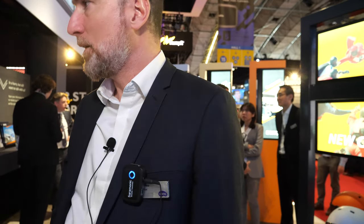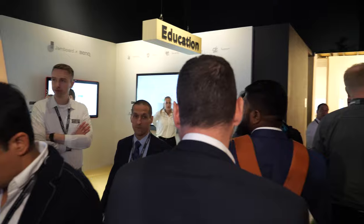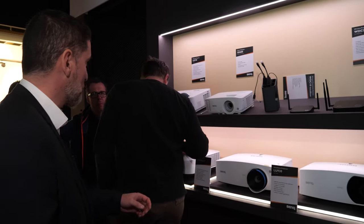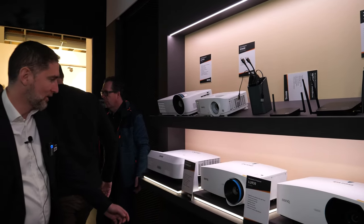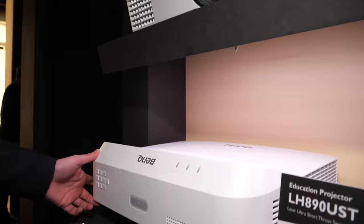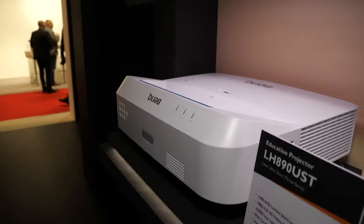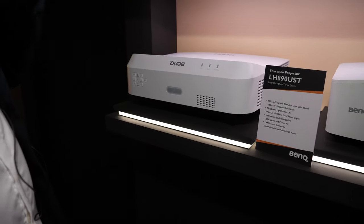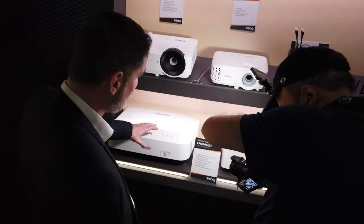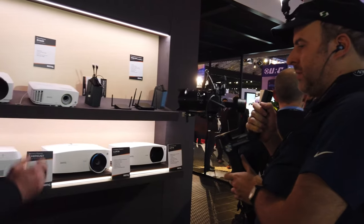At the booth we're also showing different kinds of projectors — for education. We're showcasing ultra-short-throw projectors using laser technology, 4,000 lumen, with the same 0.23 throw ratio. These are meant for education because nowadays teachers definitely prefer to have no shadow on the screen when working on their presentations. We also have solutions to make the picture interactive, so teachers can have interactive content to display and show to students.